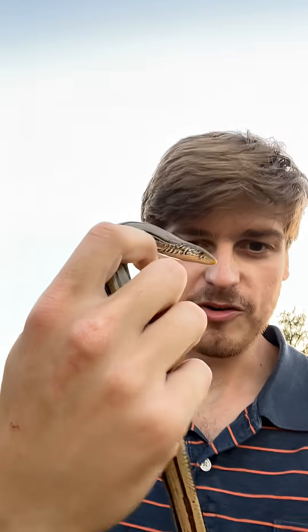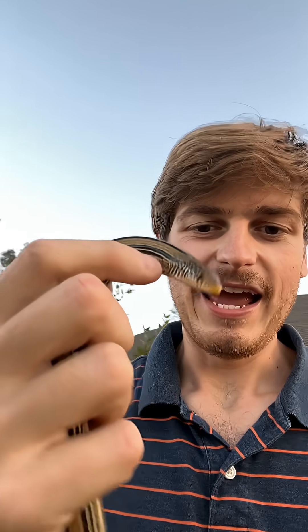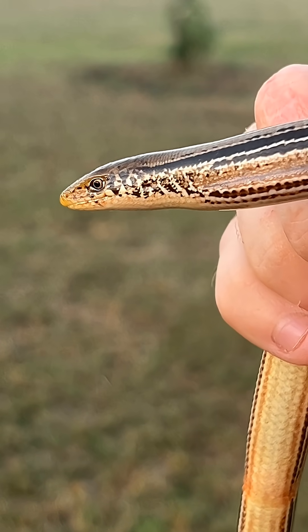Hello everybody, my name is Tanner Kyler and here I have something that's really special and really cool that a lot of people don't know of. This may look like a snake, but it is actually a legless lizard. You can see he has ears up here close to his face.